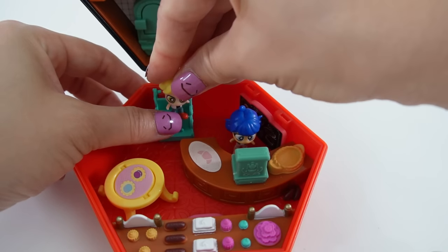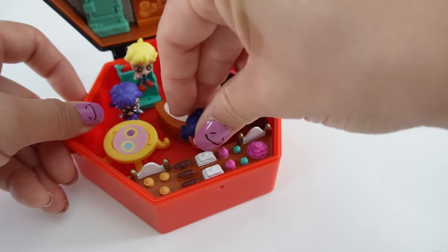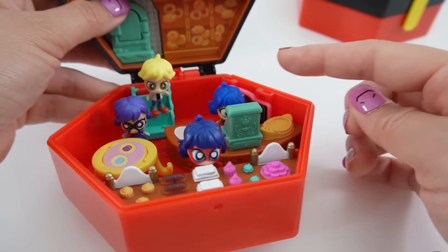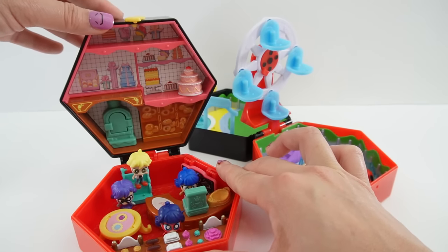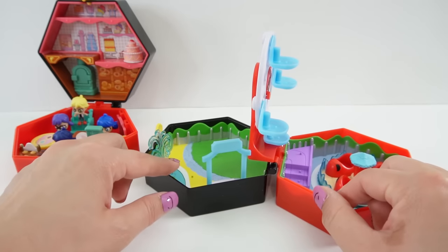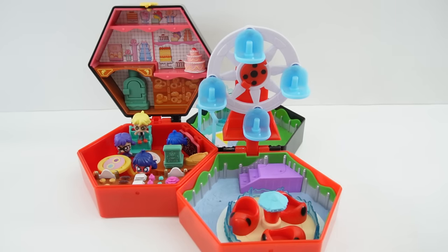Let's put everyone in place: Marinette is manning the cash register, Adrien is helping out, Stormy Weather came in for some breakfast, and Ladybug is taking a look at the display of goodies. One difference between the two playsets is that for the bakery the top lid flips up so you can access the top levels, while the amusement park is meant to be played fully open with a grassy field, water spout, and ticket booth. You can place them together and, because of the hexagon shape, stick multiple sets together.